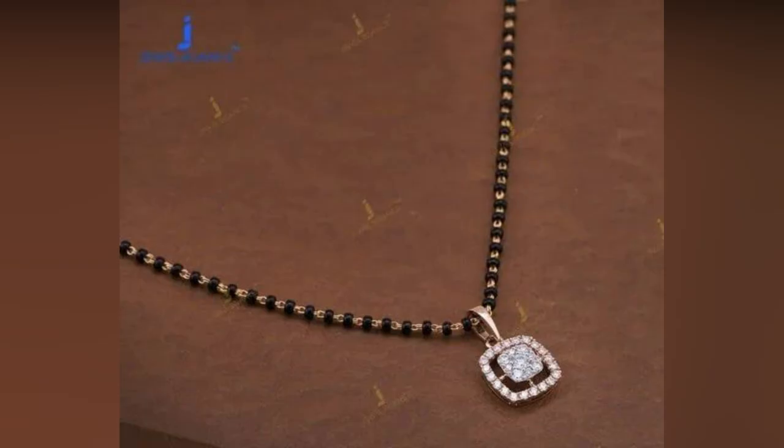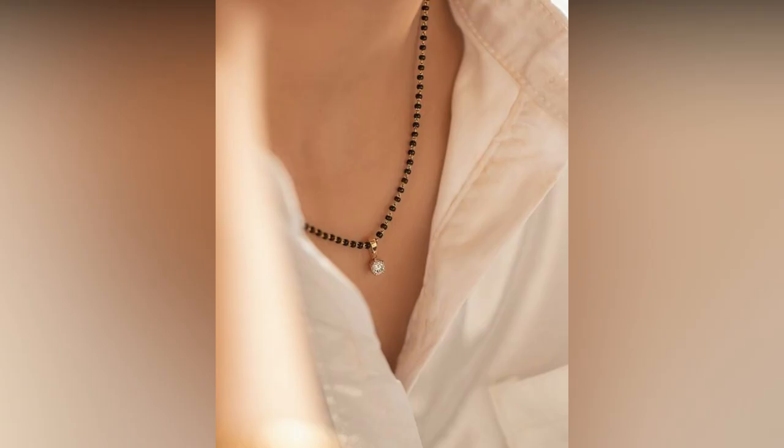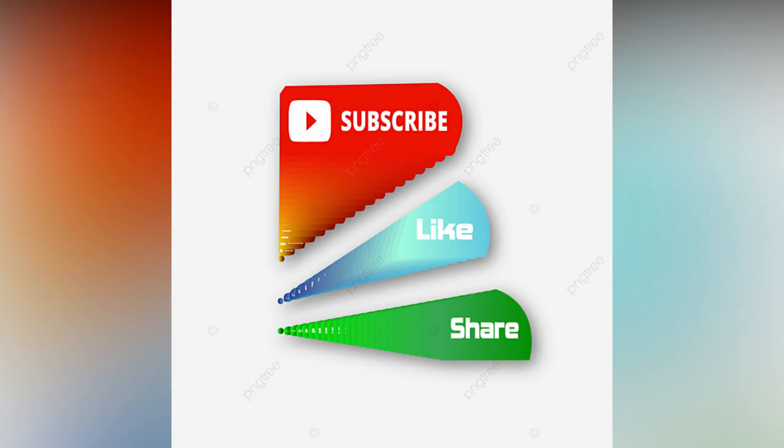Plan and purchase a Diamond Mangal Sutra design that best matches your taste and preference. If you like the video, please like and share. Do subscribe to Alight Studio Vault for more updates.